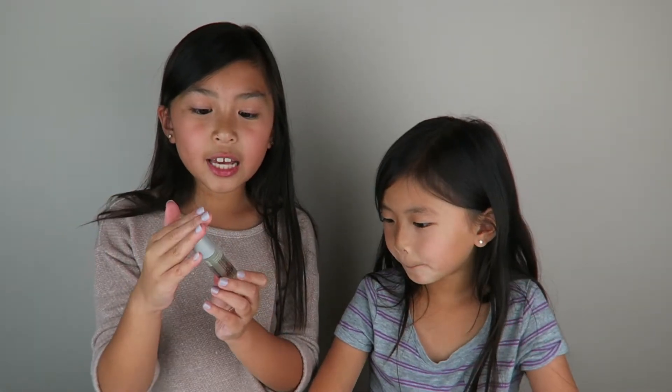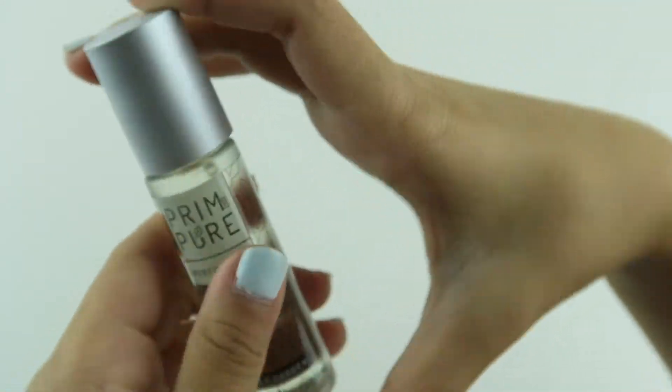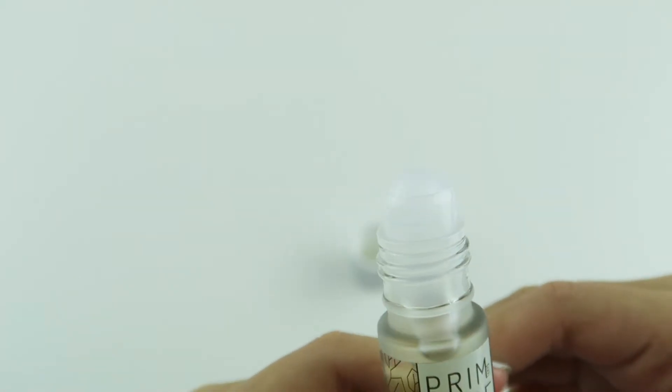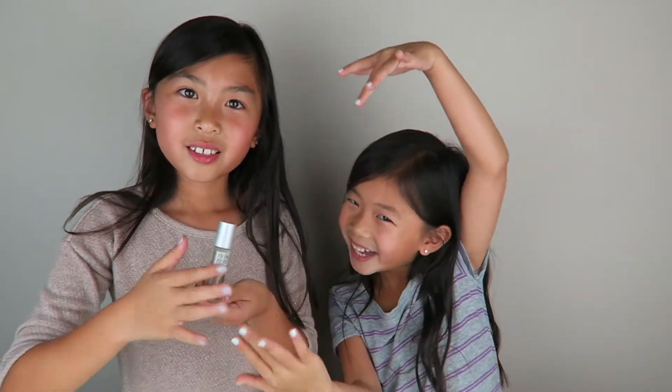So the next item we have is a perfume oil called Secret Garden. It's roll-on, so you basically roll it onto your body to get the perfume. Like, pretend you're at a gym and you get all sweaty and you don't want to drive home just to take a shower — instead you can use the Prim and Pure perfume oil. It prevents stinky odor!